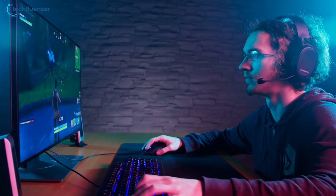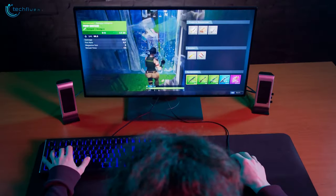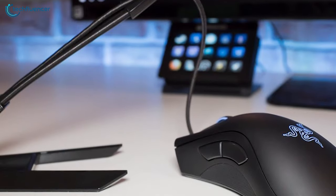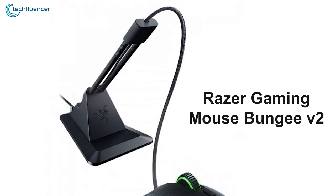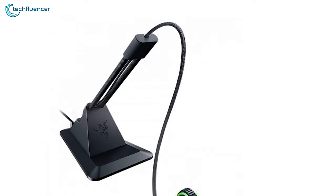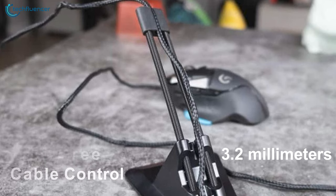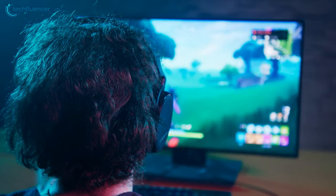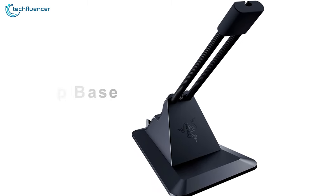Competitive games require fast response and uninterrupted focus for you to perform at peak levels. The last thing you want is your aim to get interrupted by tangled mouse cables — that's why you need a mouse bungee. Introducing the Razer Gaming Mouse Bungee V2, a classic bungee with e-sports grade performance capabilities. It provides drag-free cable control of up to 3.2 millimeters, and features a weighted non-slip base that is less likely to slide away in the heat of the moment.